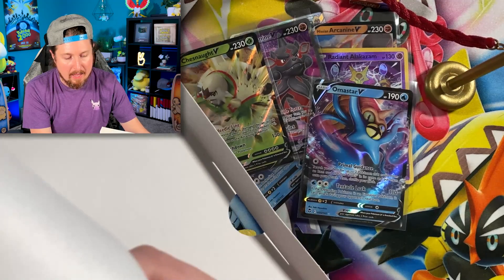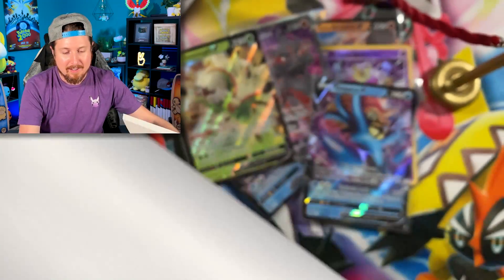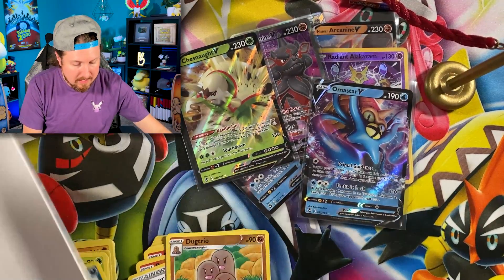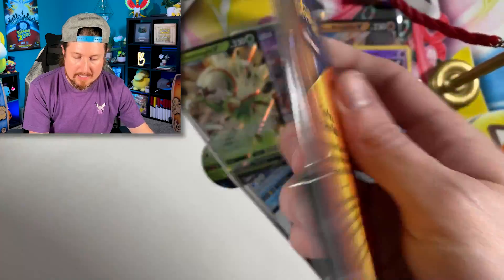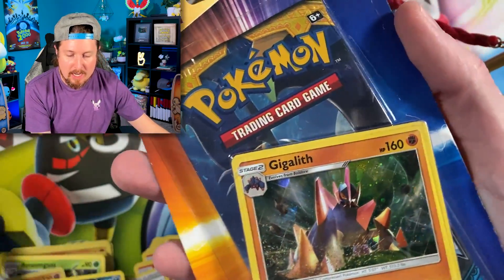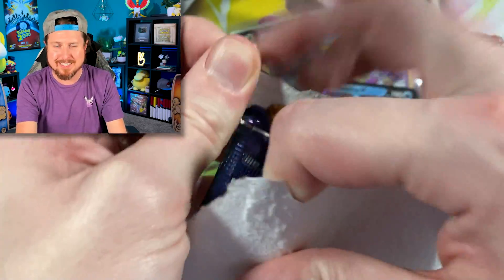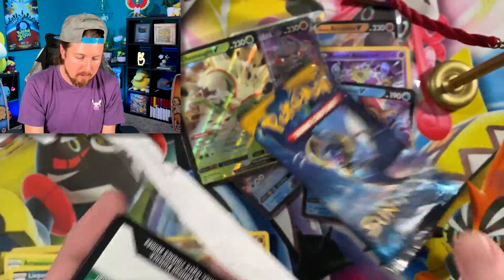Next item we have another play mat — we got two play mats right here. I'll probably give this one to somebody at the next tournament or the next Pokemon League that I attend. Next up we have Sun and Moon once again with the Gigalith promo inside. We're going to open these up — we're not going to leave them sealed. We're going to have fun.